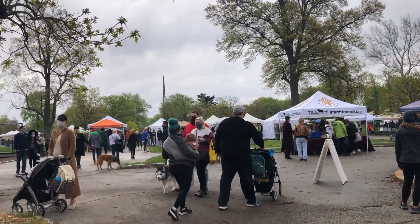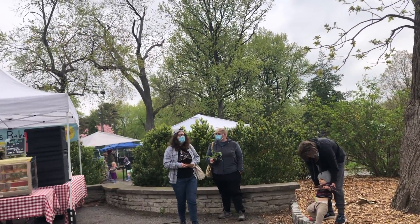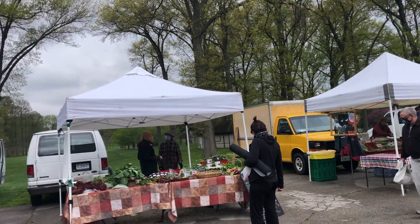You can also go to the Tower Grove Farmer's Market, which is open from 8am to 12:30pm on Saturdays, just to walk around or you can get something cool while supporting local businesses.